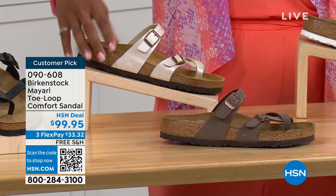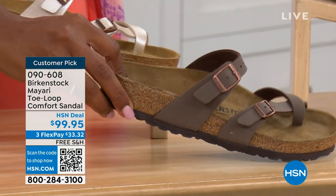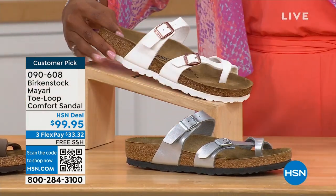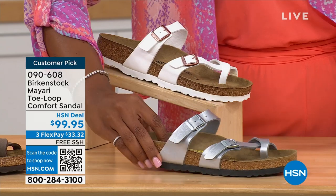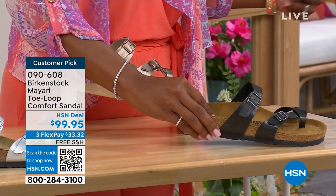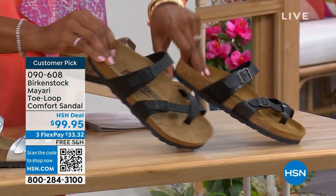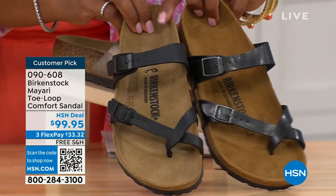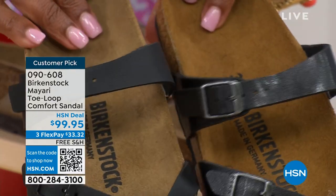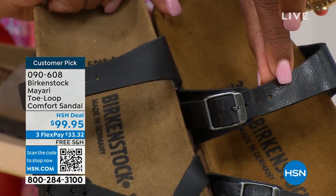We also have it in mocha. Take a look at white — we've got that. This one is called silver. We also have it in graceful taupe. And this one is called licorice. I'm going to pull the black and the licorice right next to each other so you can see the difference. Black is a matte black; licorice is shiny. You'll also notice that the footbeds are different colors. If you want matte, you go black. If you want a little bit of sheen, you go licorice.